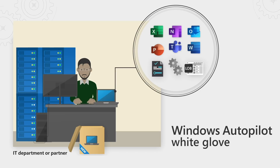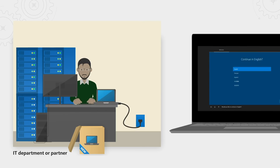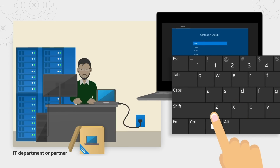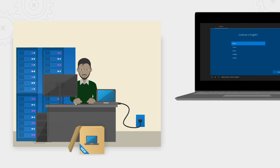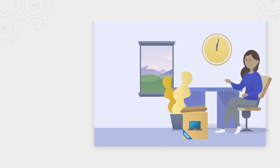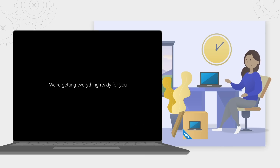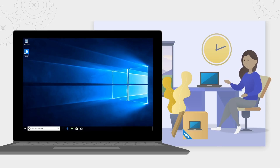When using Autopilot White Glove, you can perform the time-consuming steps of provisioning a new device before the device gets delivered to the user. All you need to do is simply power on the device with a wired network connection and with a few simple clicks, pre-provision the device before delivering it to your user. Note that the process for OEMs or hardware vendors for registering devices into Autopilot does not change when using Autopilot White Glove.